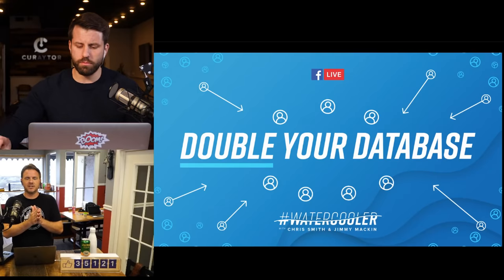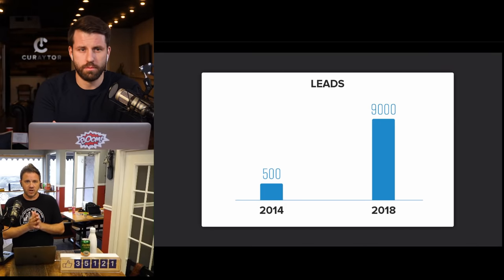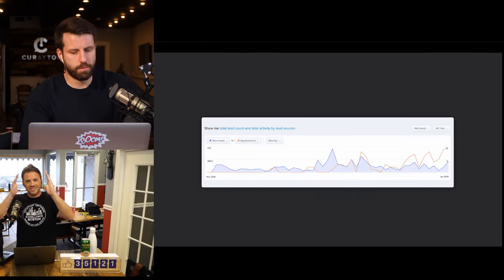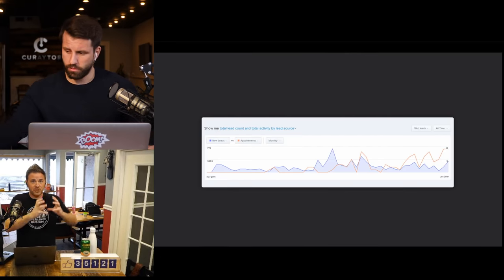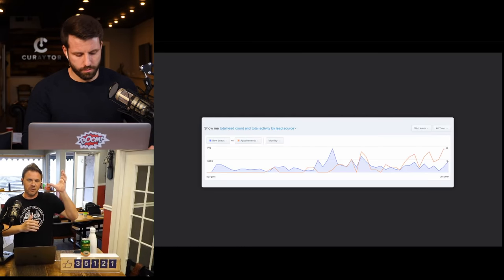We analyzed one of our clients — Laura Reynolds. If you look at this graph, it shows how many leads were added versus how many appointments were created, and then how many sales were made. There is a direct correlation, but also a lag. When lead generation spikes, appointments spike a little later, and sales follow after that.